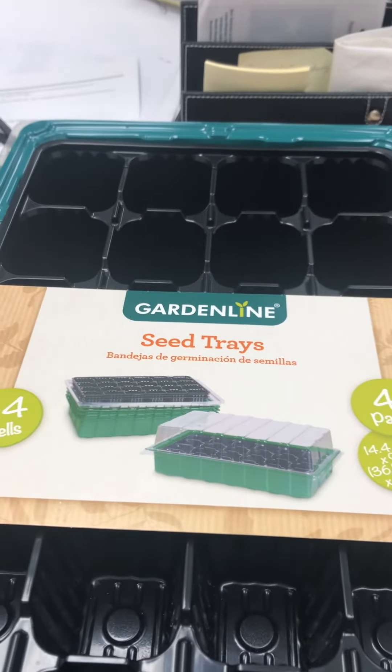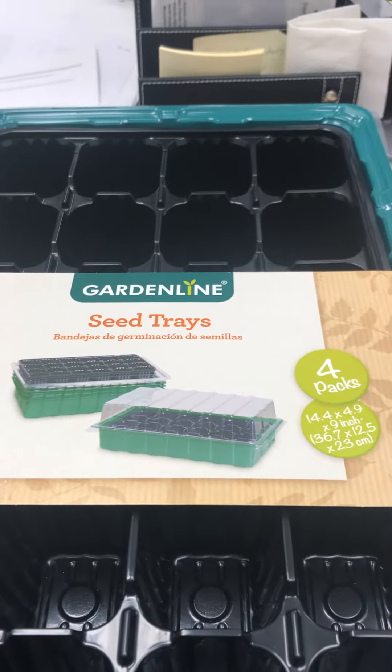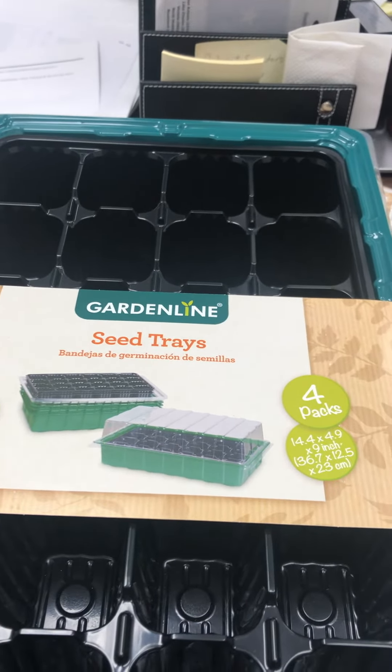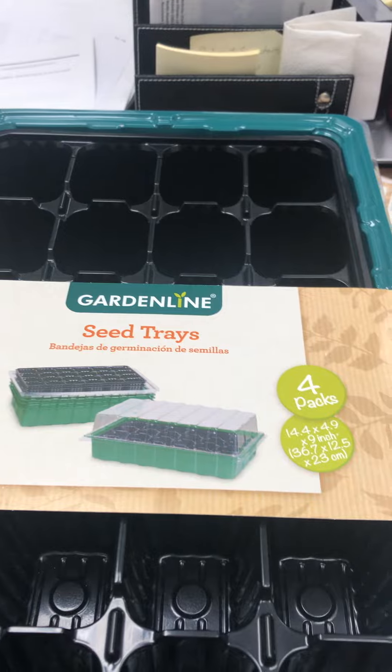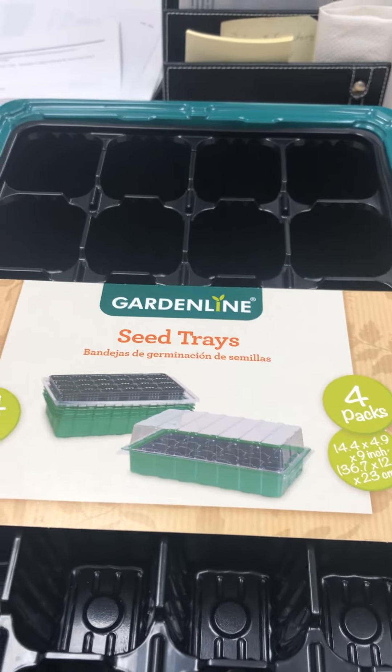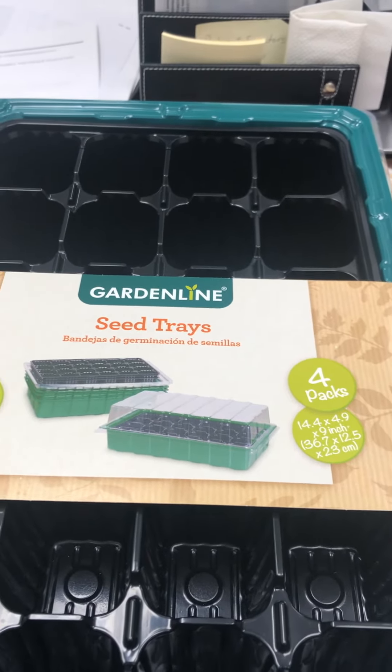Good morning, this is Dolly with Good Life Gardenscapes here in the Gulf Coast region, Texas. I just wanted to share with you — I had passed by Aldi's yesterday. I go there every day because I just buy what I'm going to eat that evening for dinner, fresh. So I went by and they had some of their gardening stuff out.